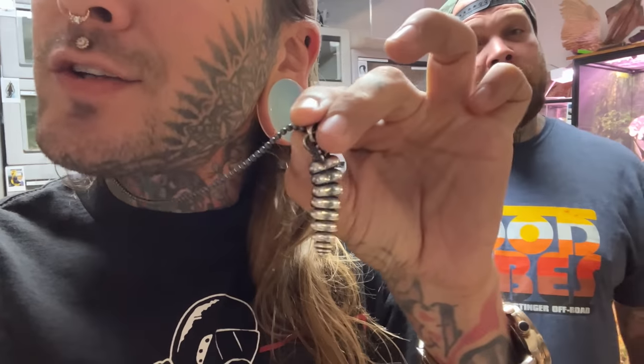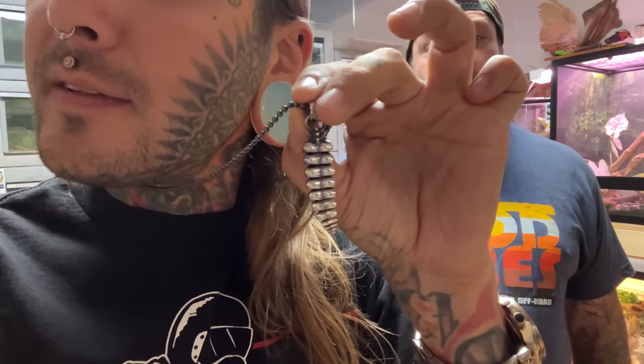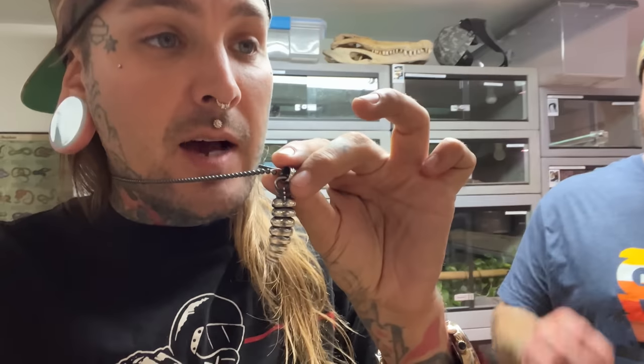Alright guys, make sure you go comment down below - I'm gonna give this away. This necklace right here that is on my body - this one right here, rattlesnake rattle necklace. Super cool, I'm gonna give it to you guys. Comment down below right now, I'm gonna pick a random comment, send me your address and I'm gonna send you this and a couple other things - a little care package. Comment down below for a chance to win this and a bunch of other really cool stuff.